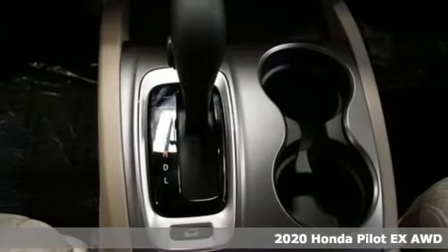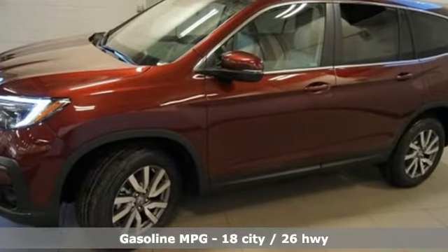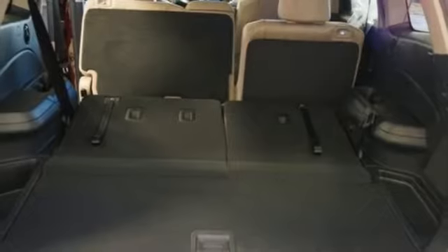It comes with all the amenities you need: streaming audio, doors and push button start proximity key, dual zone climate control, configurable instrument gauges, remote engine start, and front heated bucket seats.